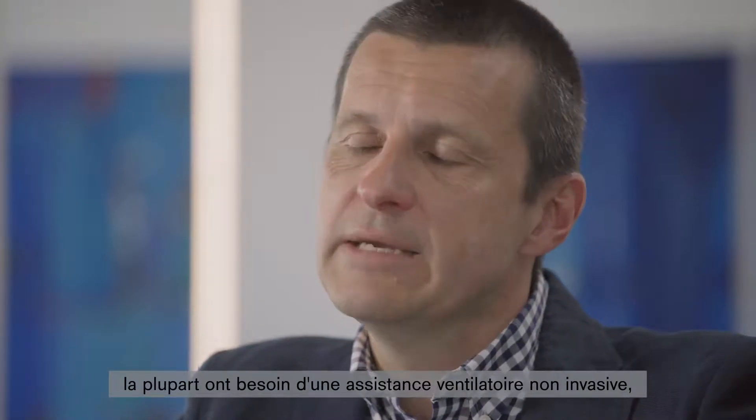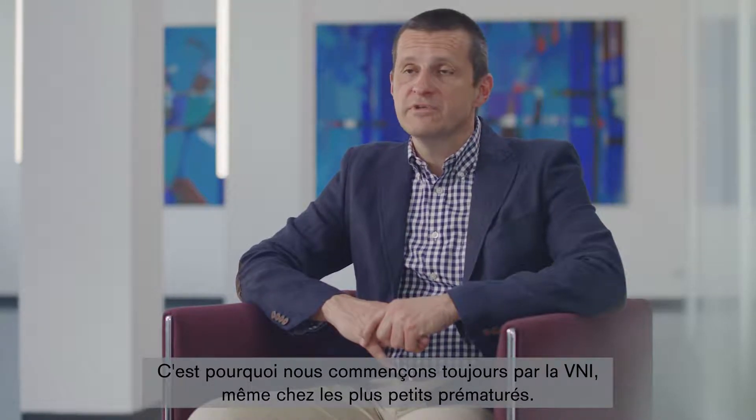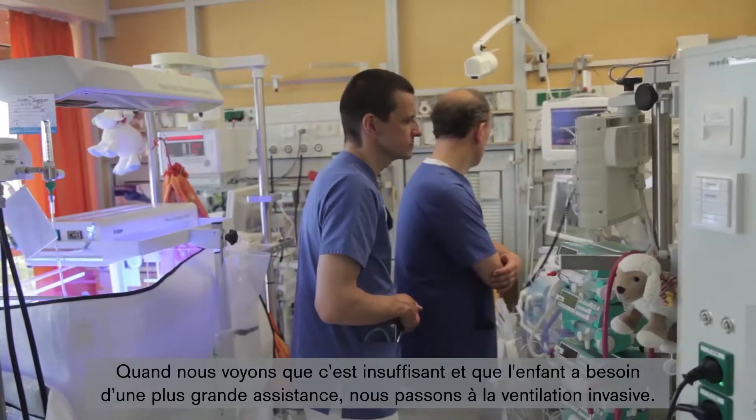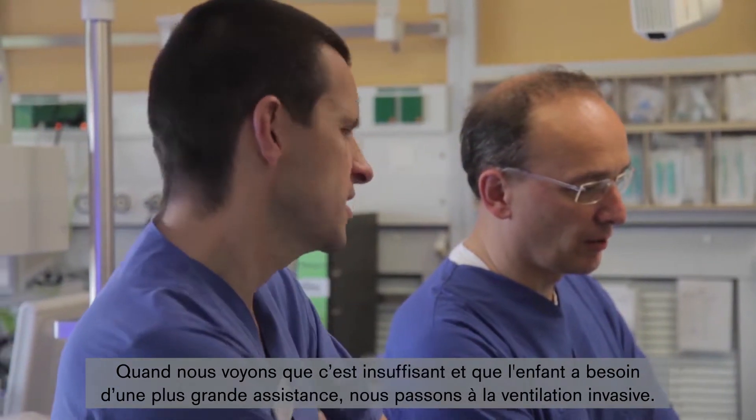The other group of patients is the premature babies. Most of these infants need non-invasive breathing ventilation. Therefore, we always start them, even with the smallest premature babies. We know that we can often treat premature babies with CPAP, non-invasive ventilation, alone. When we see that this is not enough and that the child needs more support, we switch to invasive ventilation.